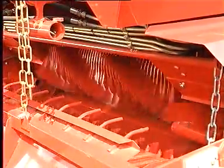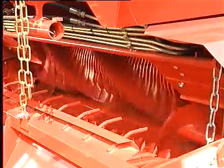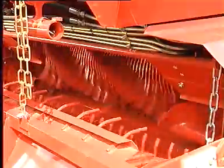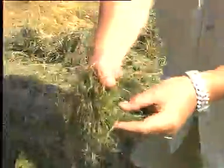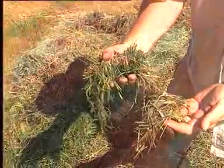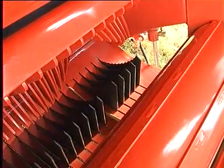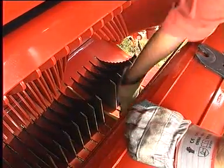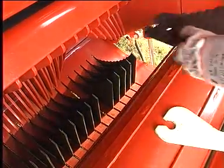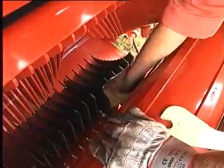Their design ensures a precise cut, which in turn leads to higher densities, improved fermentation and bales that can be unwrapped more easily — in short, the best possible silage quality. The 12 or 23 knives are easy to install and remove by hand. This means that the desired cutting length can be selected quickly at any time. No additional tools are required.